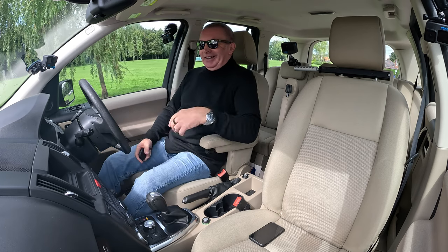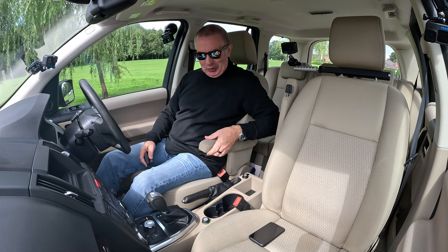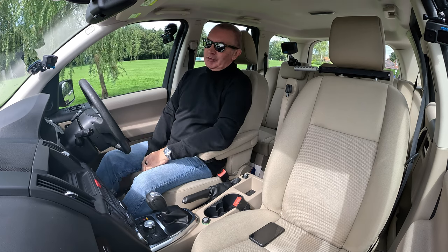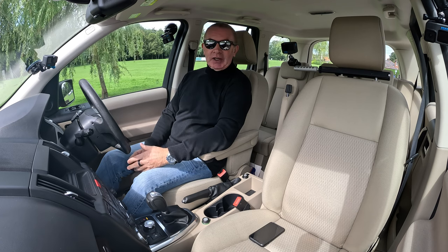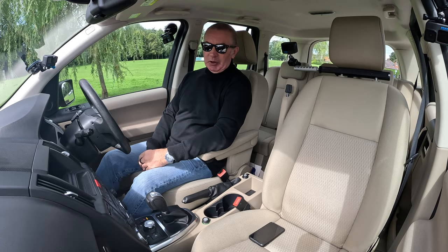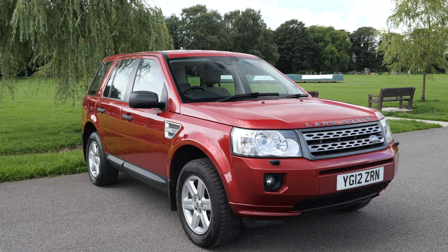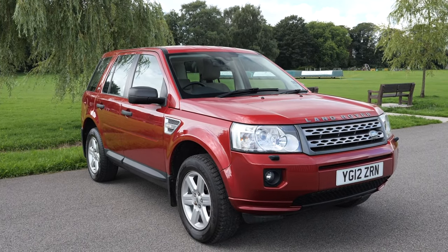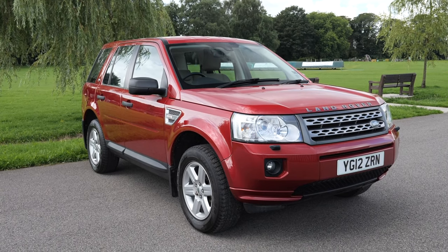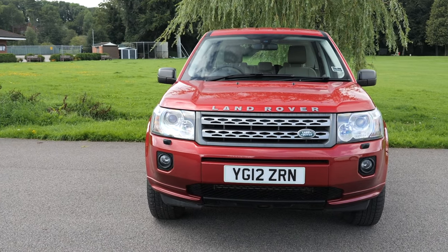I nearly fell in then — I'm used to a front central armrest and I'd put that up when I was photographing it. My name is Barry Crampton and today I'm going to show you around our Land Rover Freelander, then take you for a ride in it. First, I'll tell you a little bit more about it.